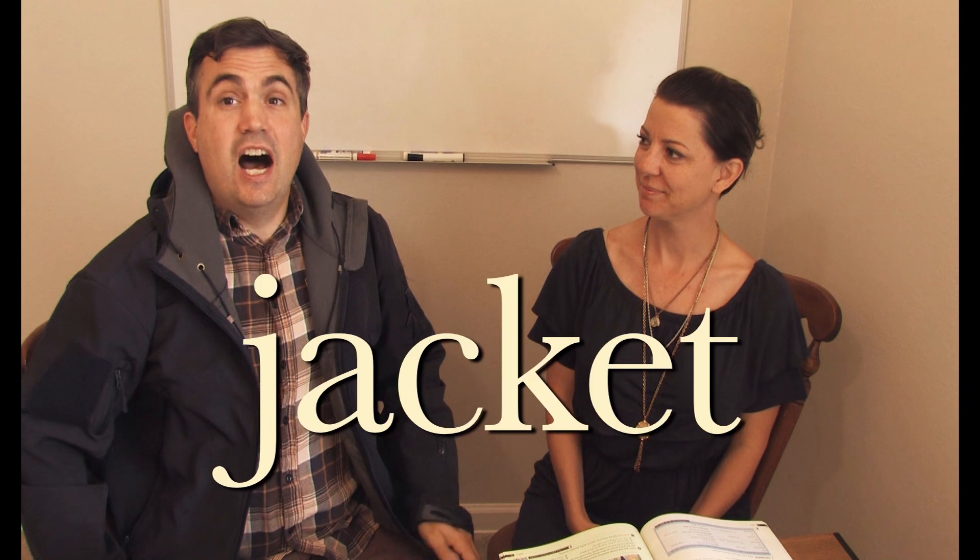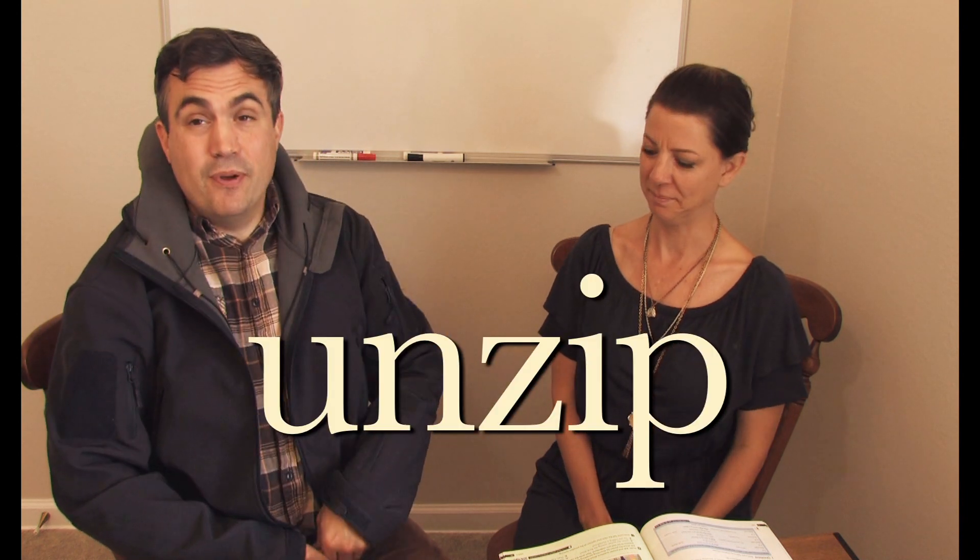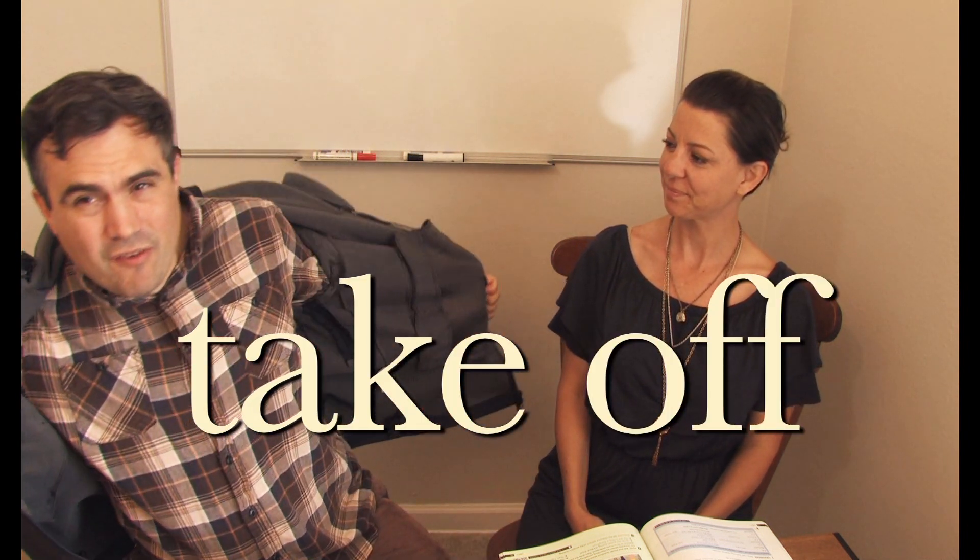Now, do I have any clothes where I can demonstrate some of these? Okay, so now I have a jacket and this jacket has a zipper. I can zip up my jacket or I can unzip my jacket, right? Zip up. Unzip. Okay, Stacey, can you help? What's this? Take off. Yes, I'm going to take off my jacket.